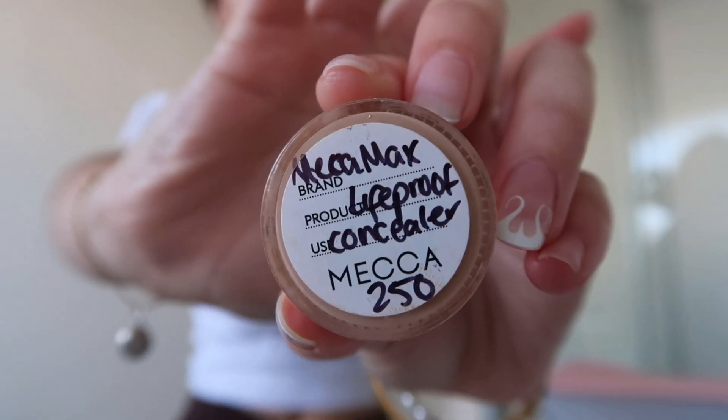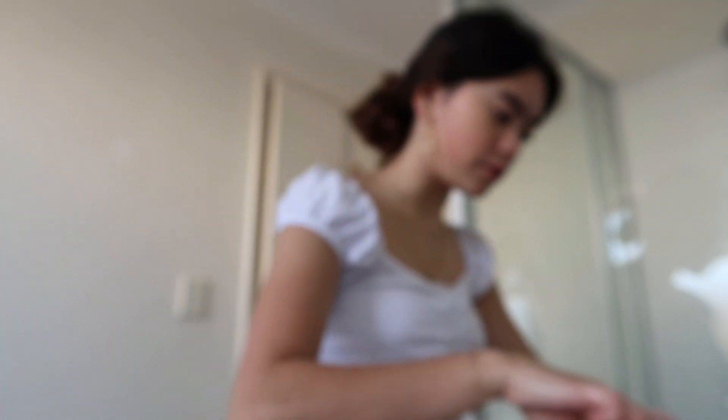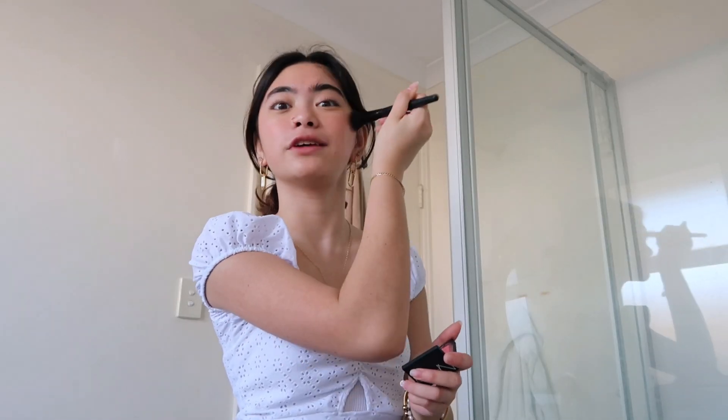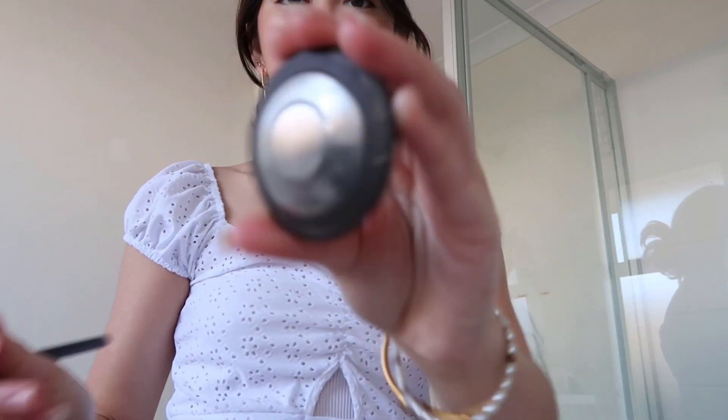I will use the Mega Max Lightproof Concealer under my eyes only. I like to use this microfiber sponge to spread the concealer. This is the blush that I like to use — it's kind of shiny and shimmery. I don't really know how to do makeup, I kind of just guess where everything's meant to go. And then I'll just do a little bit of bronzer. I haven't used this at all but I'm going to try because mom gave it to me yesterday. I don't even know the correct technique for bronzer. And then my mom gave me this highlighter — I will add it to the inner corner of my eye.